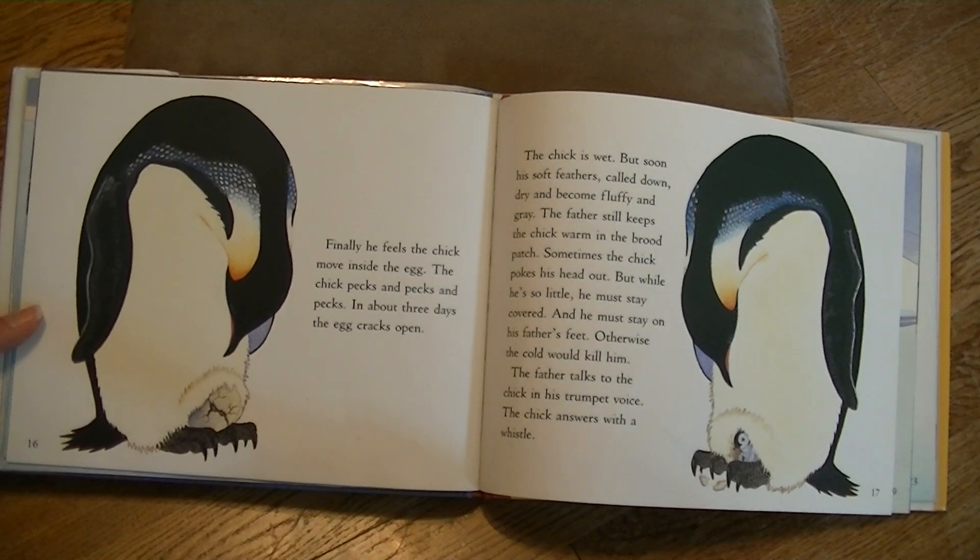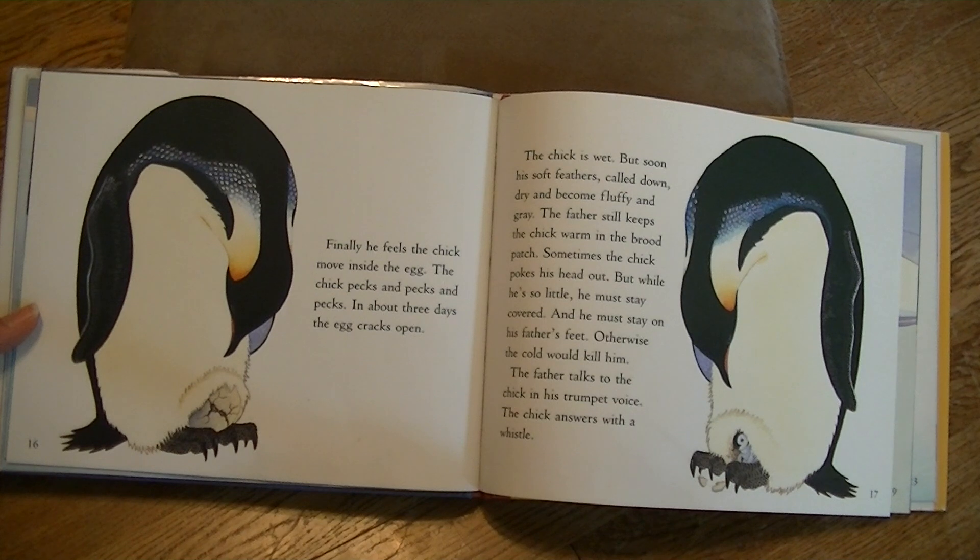Finally, he feels the chick move inside the egg. The chick pecks and pecks and pecks. In about three days, the egg cracks open. The chick is wet, but soon his soft feathers, called down, dry and become fluffy and gray. The father still keeps the chick warm in the brood patch. Sometimes the chick pokes his head out, but while he is so little, he must stay covered and on his father's feet — otherwise the cold would kill him.